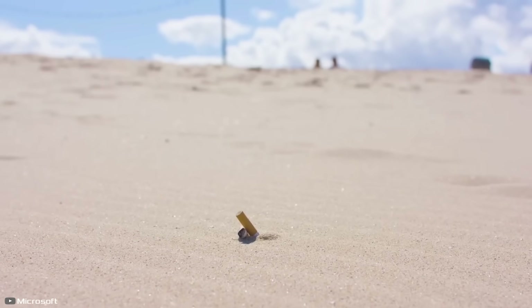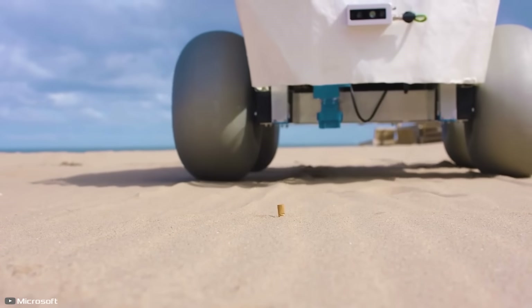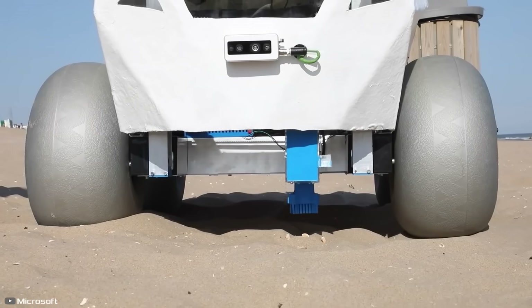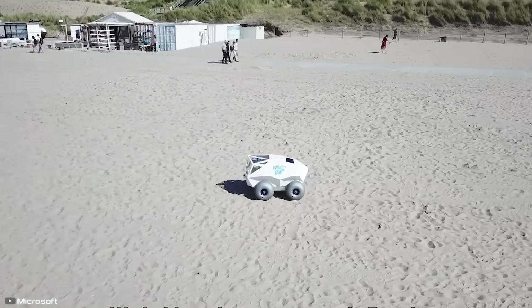When the robot detects a cigarette butt on the beach, it approaches it and grasps it with small closing brackets. Thanks to slots in the pores, sand sifts through while the remaining part of the cigarette moves into an internal container that would later be emptied by a person.